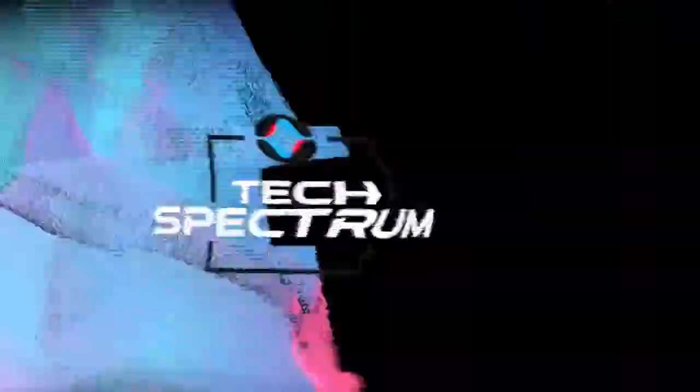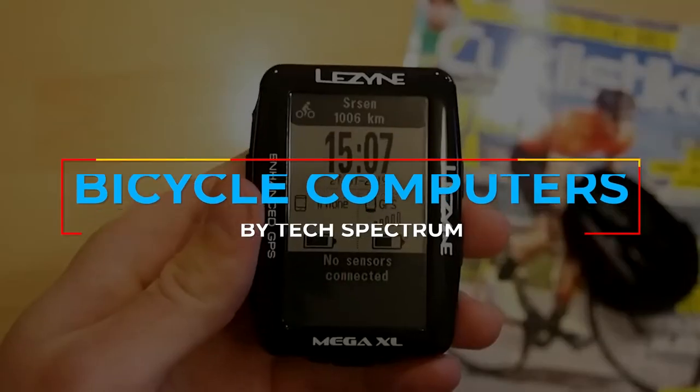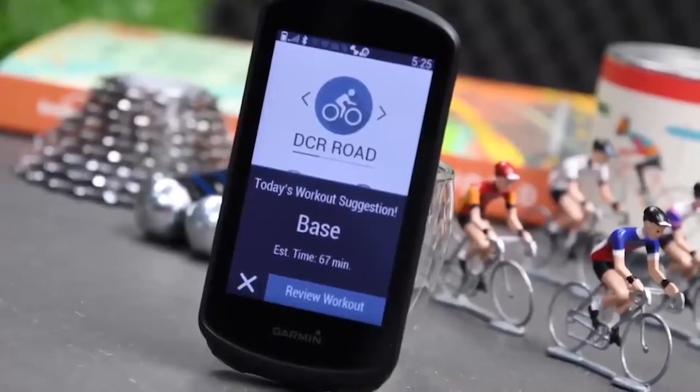Welcome to Tech Spectrum. This video will be going over the Top 5 Bicycle Computers. These items were selected based on our personal preferences, and we hope they'll help in choosing what's best for you.